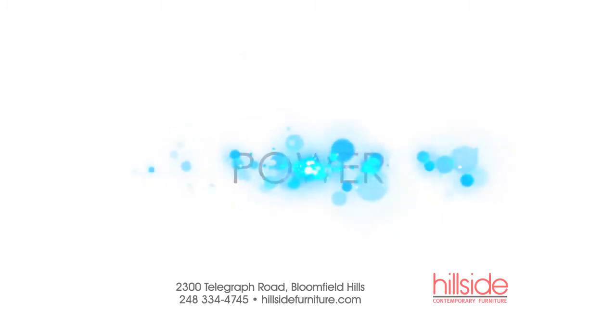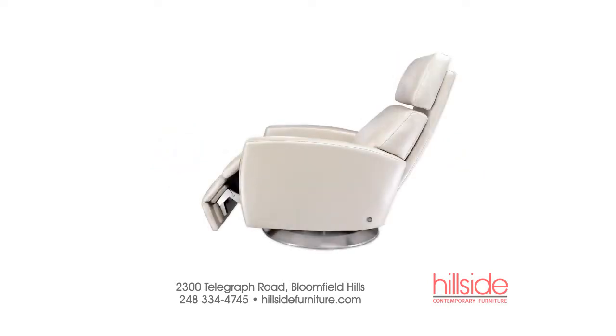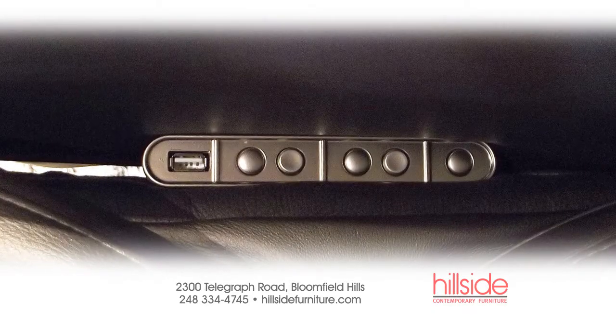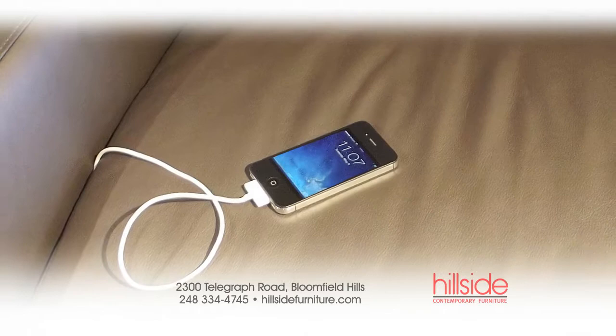And now, the Comfort Recliner is available with power. That means you can electronically control the independently operated backrest and footrest. Plus, the power controls include a USB port for you to charge any smartphone or tablet.